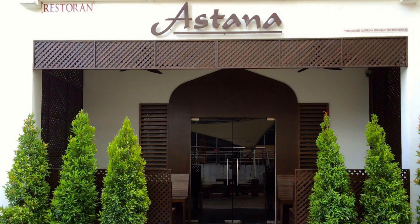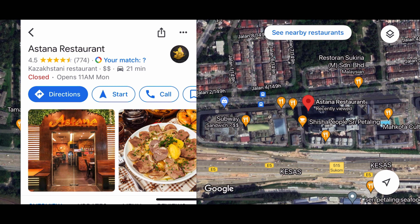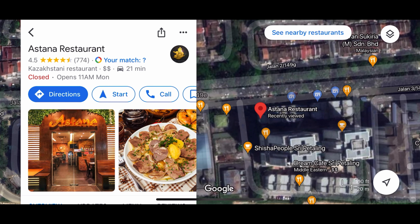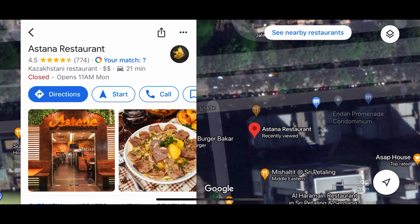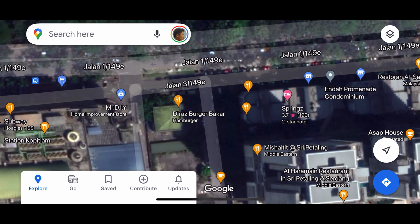What up YouTube, it's your boy Azri and today we are gonna eat at Astana Restaurant. It's a Central Asian restaurant located in Kuala Lumpur, Malaysia, in Bukit Jalil, and it is at a condominium called the Endah Promenade.